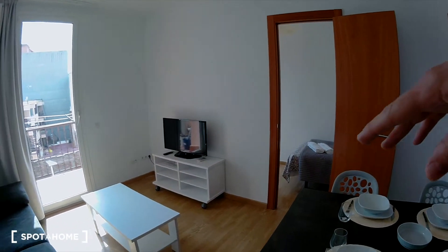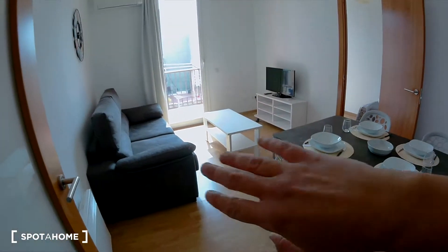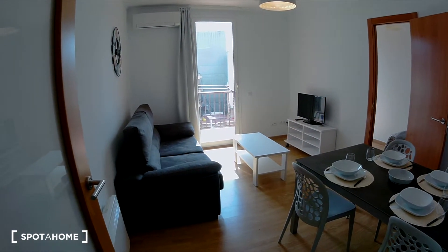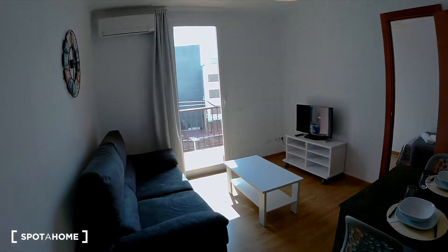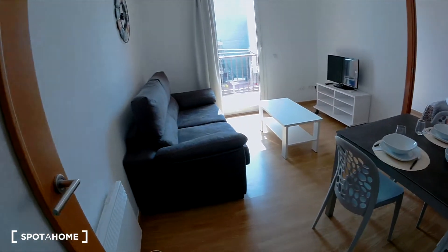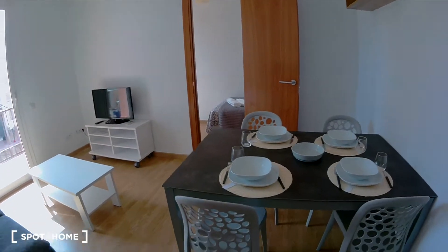We are in a renovated flat, this is the living room. I think it's amazing, it's so luminous as you can see. Today is rainy but it's sunny suddenly. This is a big living room, very clean, very wide and renovated. I really like the flooring of this flat.